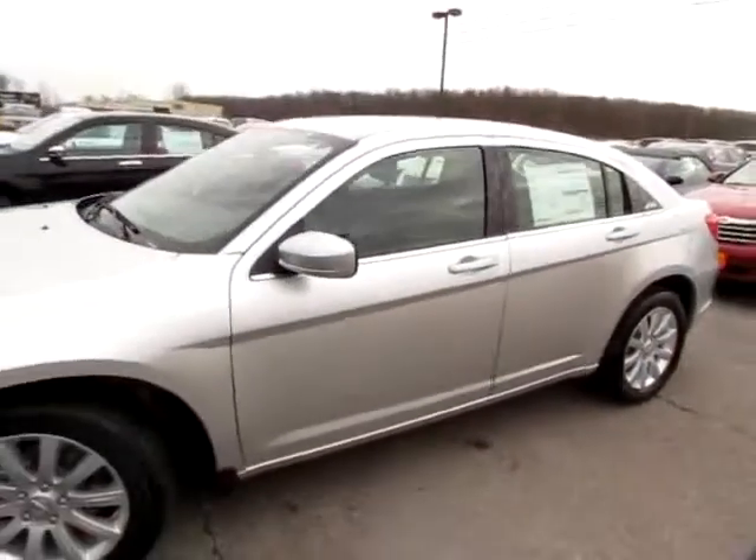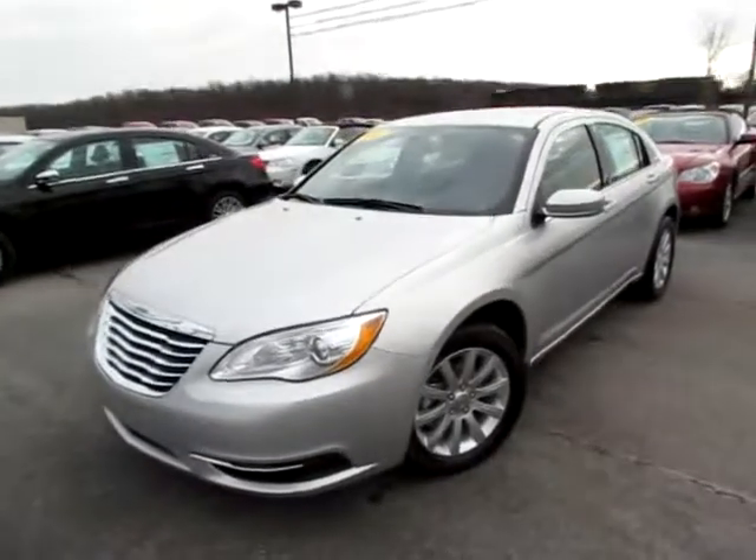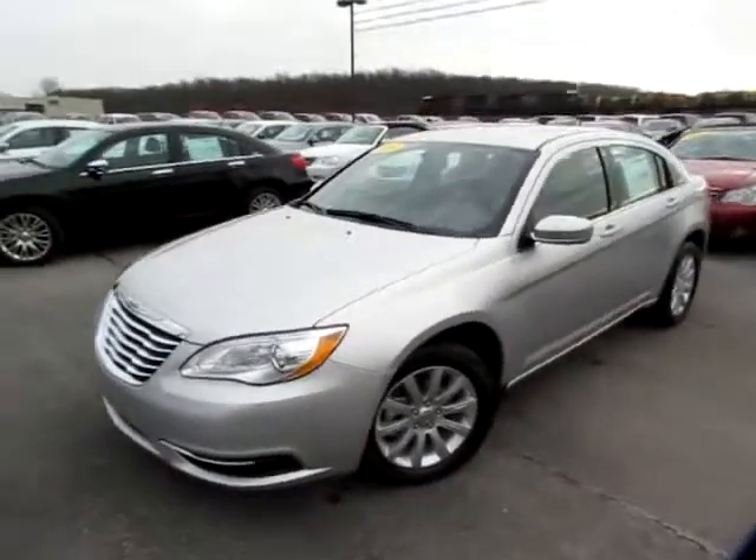To finish off this Chrysler 200, go to 419cars.com, or if you're already on our website, just call us. We'll be happy to set you up with a test drive with this beautiful, brand new Chrysler 200.